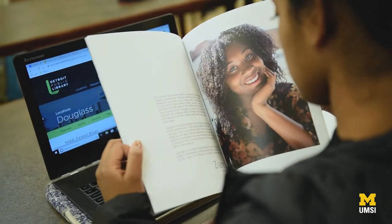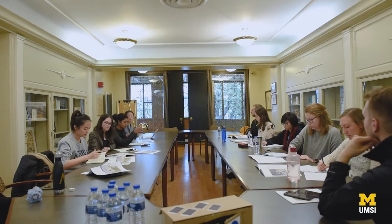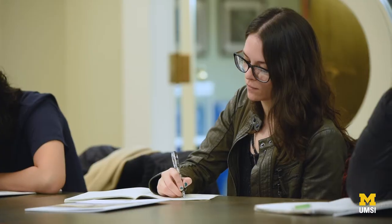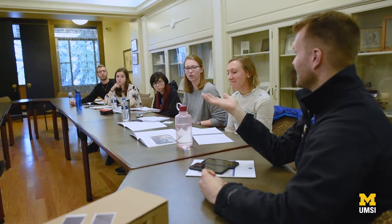One of our ideas was to have a garden tool rental program where people could go in and take gardening tools and then take them back to their houses to use. We had one that was specifically arts and music, one that was a little more tech focused — learning how to code.